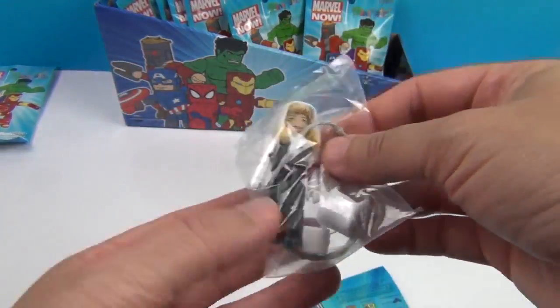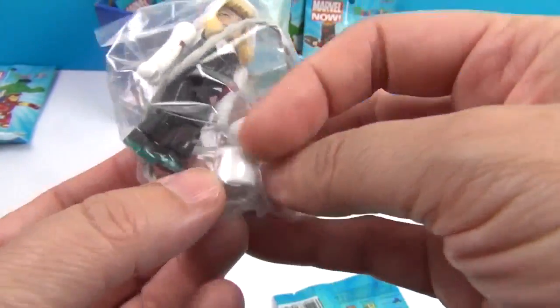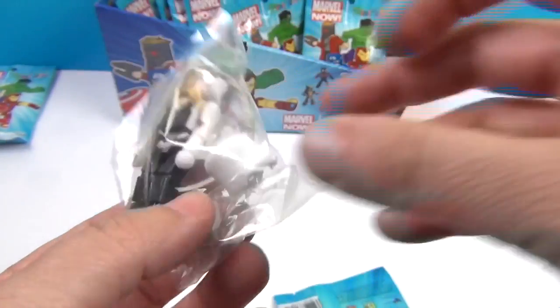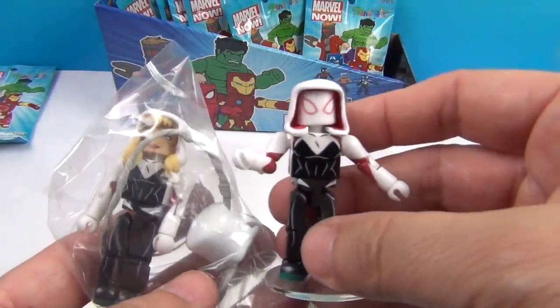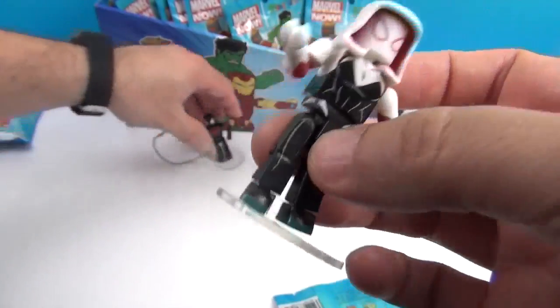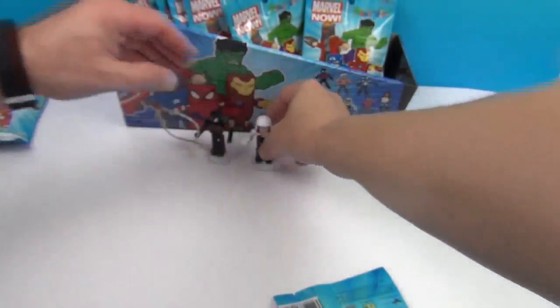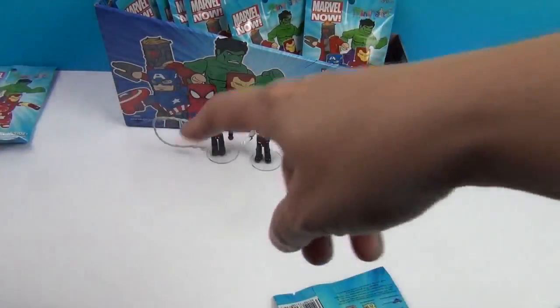And there's Spider-Gwen! She's really cool — she comes with a whole extra head piece and a hood. That's what she looks like with the head piece and the hood on. She comes with some webbing as well. I love her shoes — look at that blue on the bottom of her shoes. She's super cool, and she also comes with a web accessory.